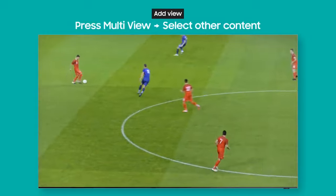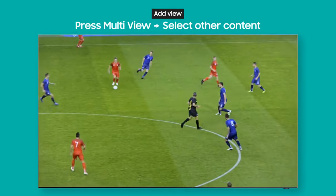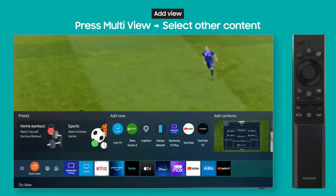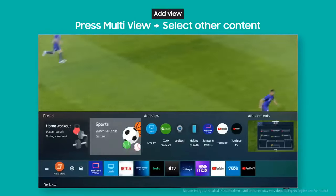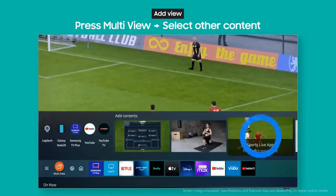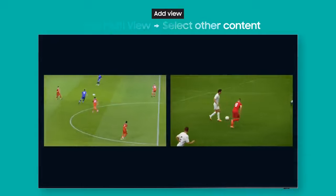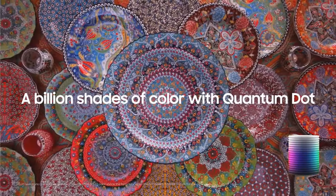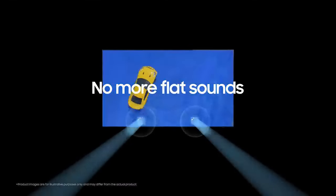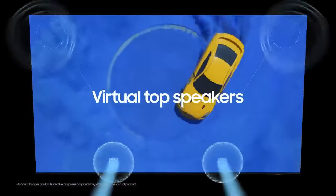Pros: sleek design and excellent remote; bright image with solid contrast; informative status screen for gaming. Cons: more expensive than competing TVs with better picture quality; cluttered smart TV menus. The Samsung Q60B is decent overall. It's good for watching movies in dark rooms as it displays deep blacks and has incredible black uniformity, but it lacks a local dimming feature so dark scenes are washed out when bright highlights are present.